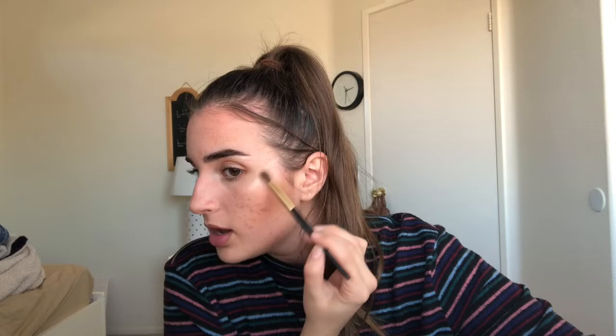I probably look so different from the beginning of this video, but this is what I like to do so don't come for me. Everyone that watches this from my school — which is literally the only people who watch this — are probably like 'what the heck, she never looked like that at school.' I used to always wear makeup at the beginning of the year but then I just didn't want to get up that early anymore, so I stopped.